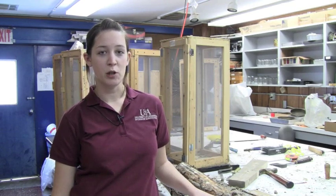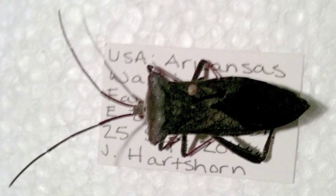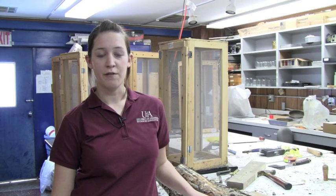I found a new record for the state of Arkansas. It is a leaf-footed bug in the family Coreidae and its scientific name is Acanthocephala declivis. Originally its distribution is in Florida, Georgia, South Carolina — the far southeast. The insect itself is not necessarily a pest and is just interesting because it's being found in new places in the United States.